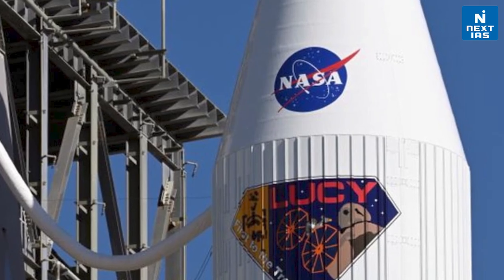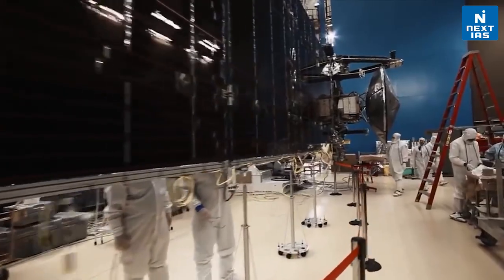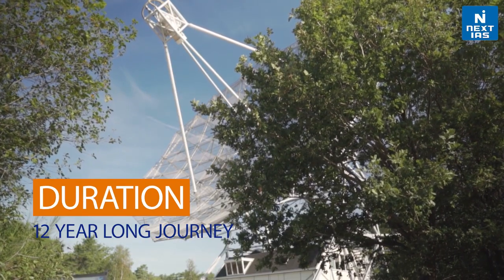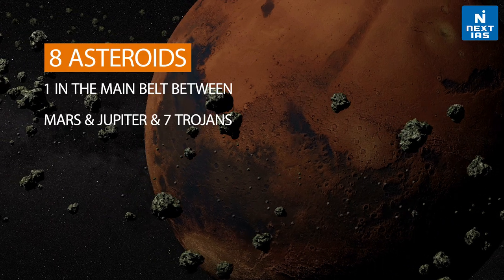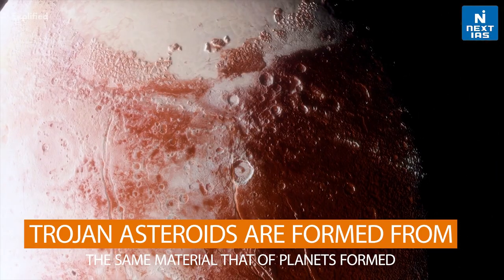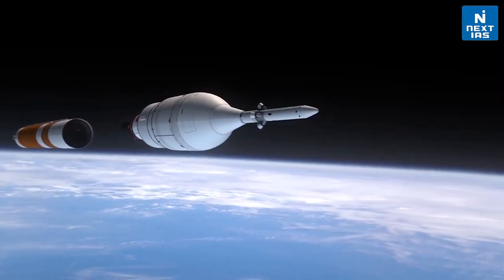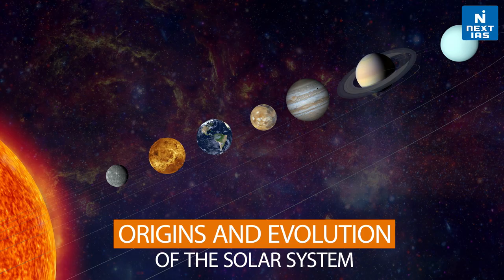The Lucy spacecraft was built by Lockheed Martin, a famous manufacturer in the defence and space sector. It will take a 12-year long journey to study 8 different asteroids, including one in the main belt between Mars and Jupiter, and 7 other Trojans. As these Trojan asteroids are formed from the same material as that of planets, this mission is really significant as it will give us insight into the origins and evolution of our solar system.